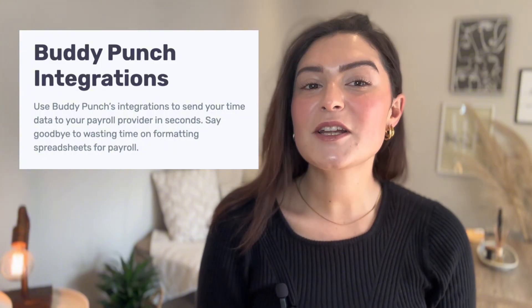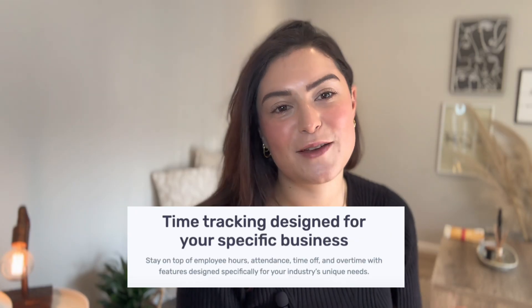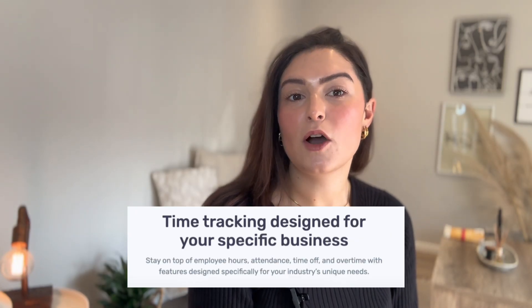It's easier for your team to clock in from any device. Plus GPS tracking and webcam photos reduce time theft without added friction. Need payroll? Buddy Punch integrates with more systems than Connect Team including QuickBooks, ADP and Gusto and many more. No workarounds needed. In short, it's built for small teams that want to save time, not to spend more of it on the app.